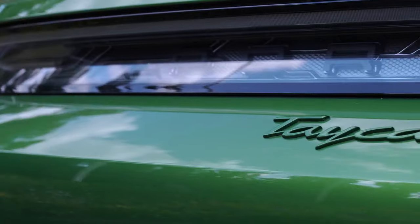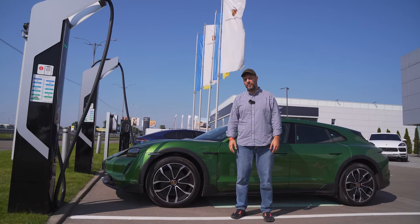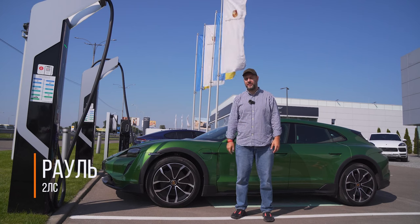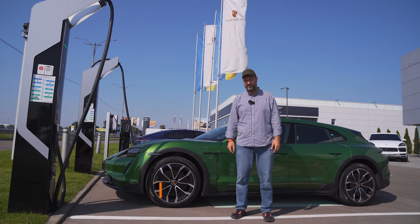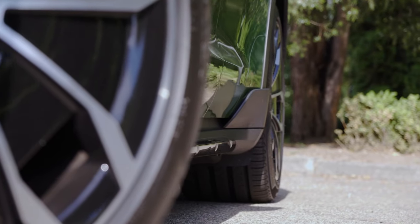As I suspected, we start all our tests of electric vehicles with charging stations. Today we will get acquainted with the Porsche Taycan 4S Cross Turismo. You are watching the Two Horsepower program, my name is Raul. The basic Taycan Cross Turismo costs 87,000 euros.